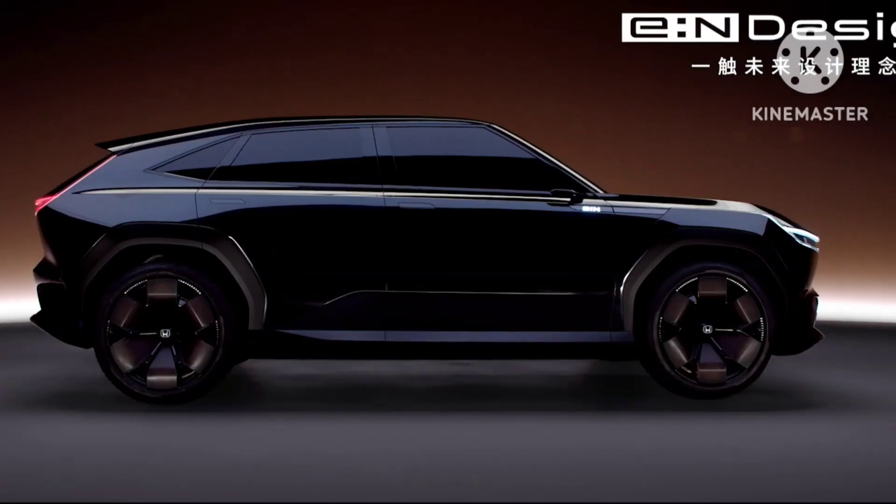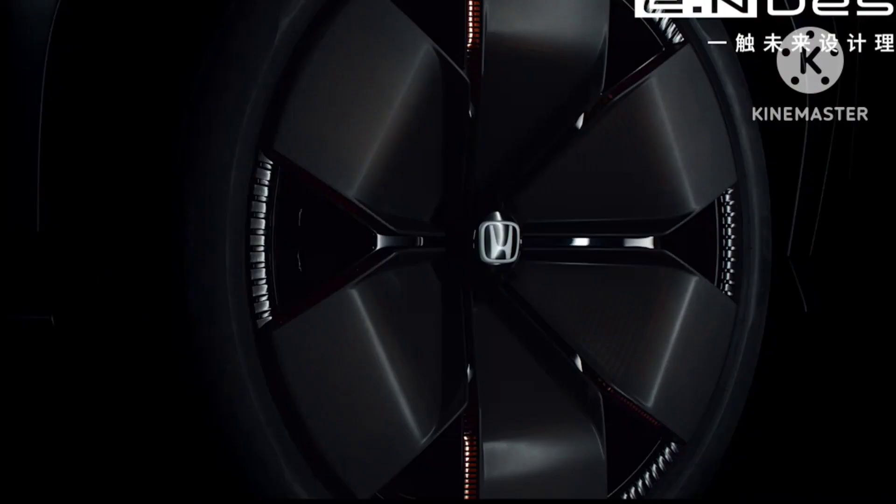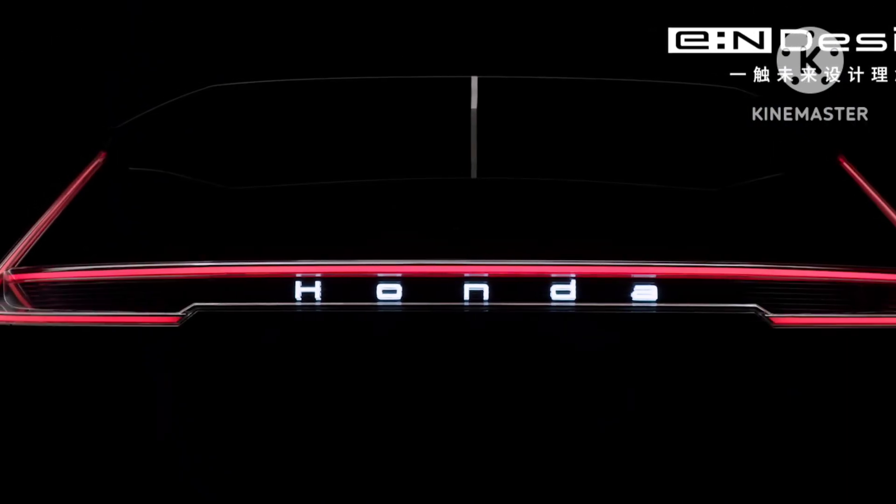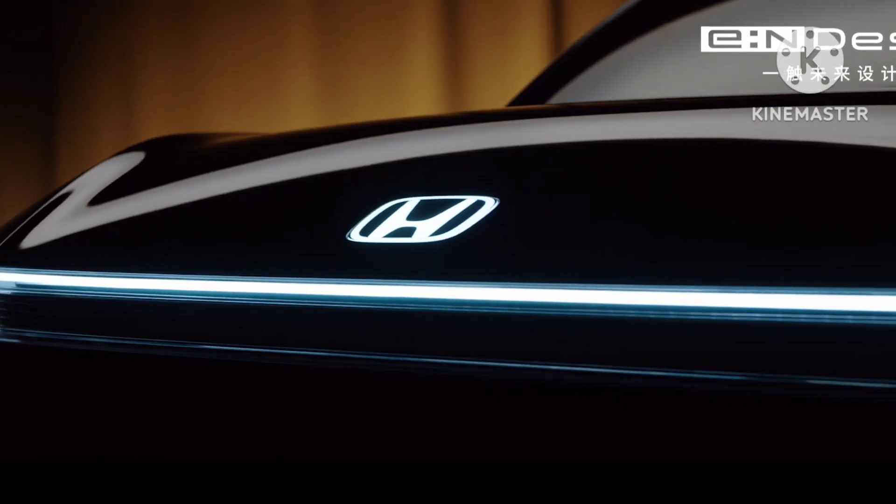ENGT is not likely related to the Fila sub-brand developed by the Honda-Sony JV. An India launch is not likely to happen anytime soon.